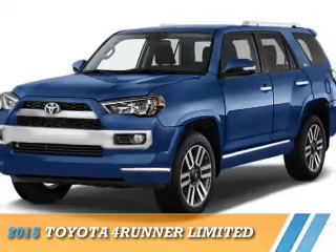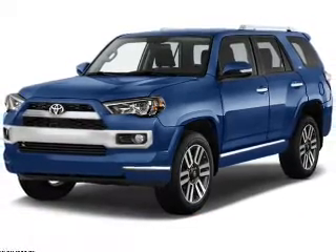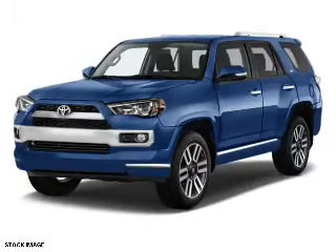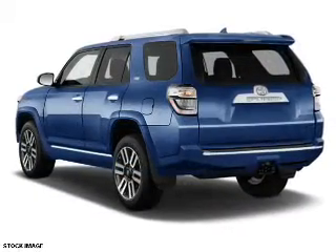Presenting the 2015 Toyota 4Runner. It's powered by 4-wheel drive, a 4-liter 6-cylinder engine, and a 5-speed automatic transmission.